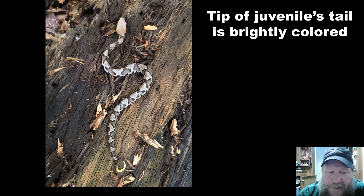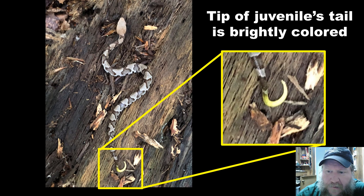Juveniles are smaller, and right here you can see they have a brightly colored tail. If you see a small snake that has a pattern but does not have a brightly colored tail, it is not a copperhead. This is something you'll see in a juvenile, and I want you to take a look at that because we'll come back to it with a couple of other snakes later on.